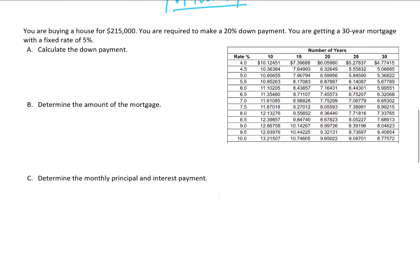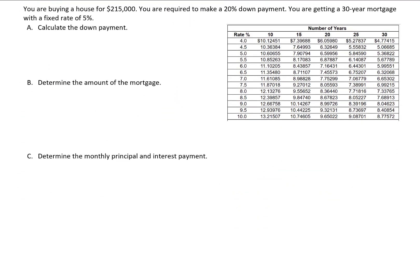Next problem: you're buying a $215,000 house and you're required to make a 20% down payment, with a 30-year mortgage at a fixed rate of 5%. Let's calculate the down payment: 0.20 times $215,000 gives us a down payment of $43,000.